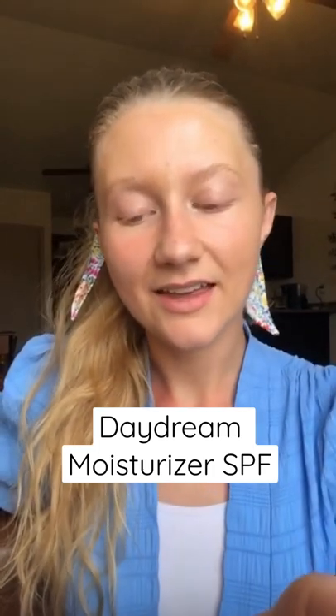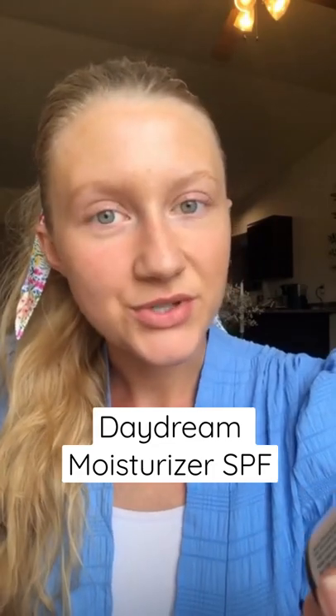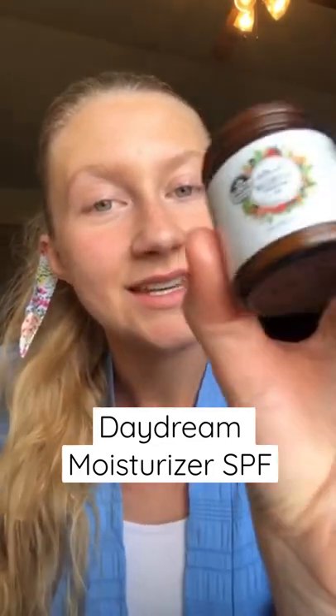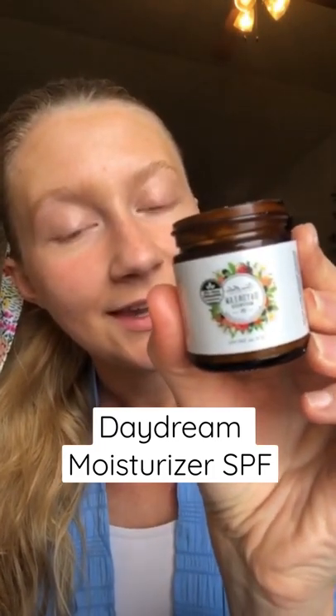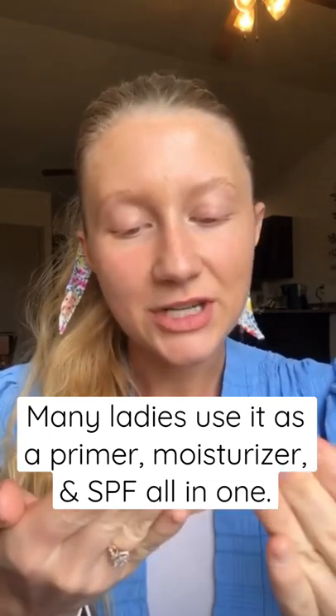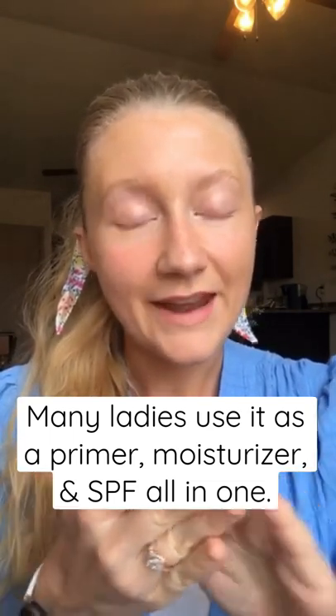I just wanted to show everyone the Daydream moisturizer with SPF from Skin Balm. I use this every morning — it is amazing. I can't sing its praises enough because it just smooths your skin like it's magic.